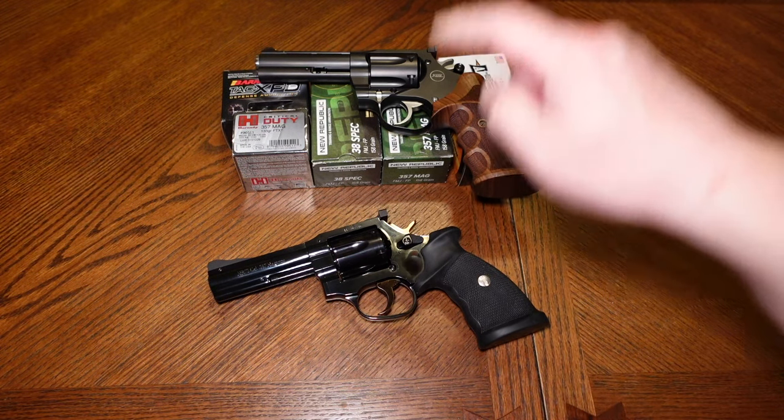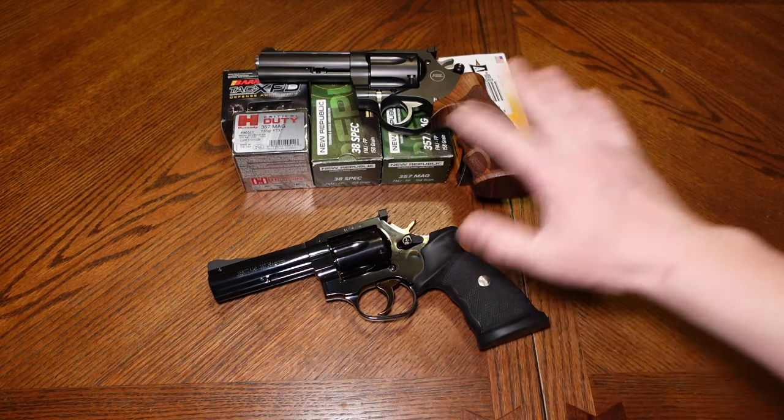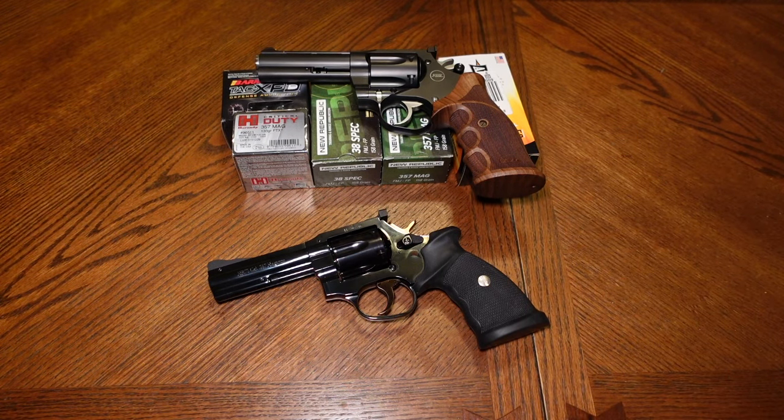The trigger systems in both the Mongoose and the MR-73 are adjustable — that's pretty cool. You can adjust the trigger weight, the hammer, all that other good stuff. I have not done that. I left them stock right out of the box because they work just fine. They really do.